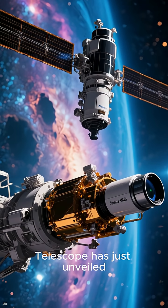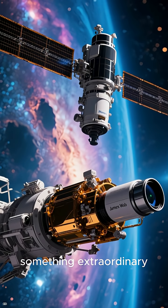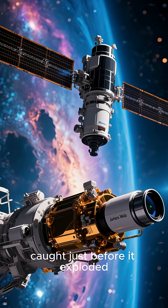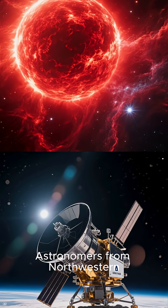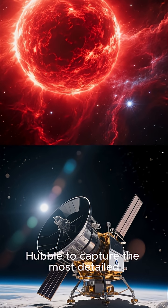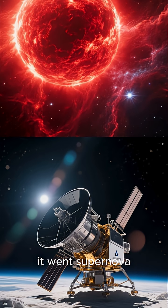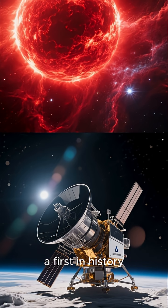The James Webb Space Telescope has just unveiled something extraordinary: a doomed star, caught just before it exploded. Astronomers from Northwestern University used Webb and Hubble to capture the most detailed view ever of a red supergiant right before it went supernova — a first in history.